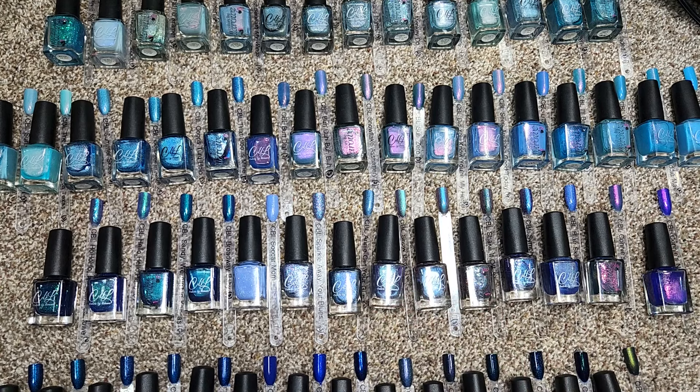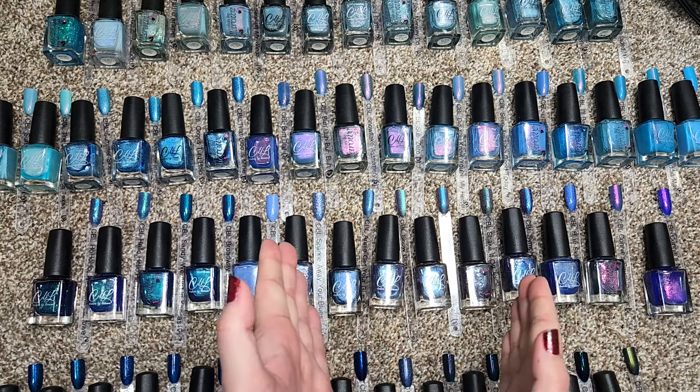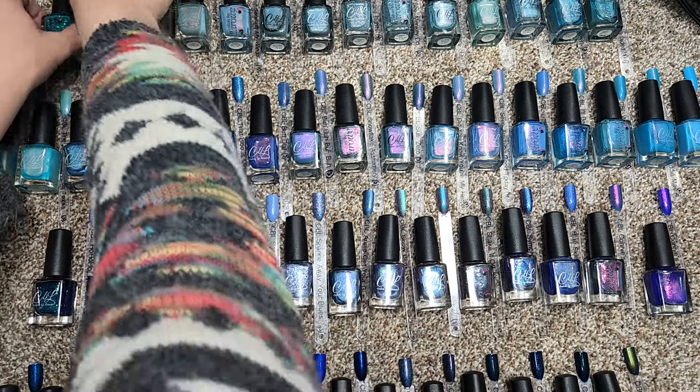My predictions: for blues, I don't think I would be able to get rid of half, but I would be happy with a third. Let's go ahead and get started.